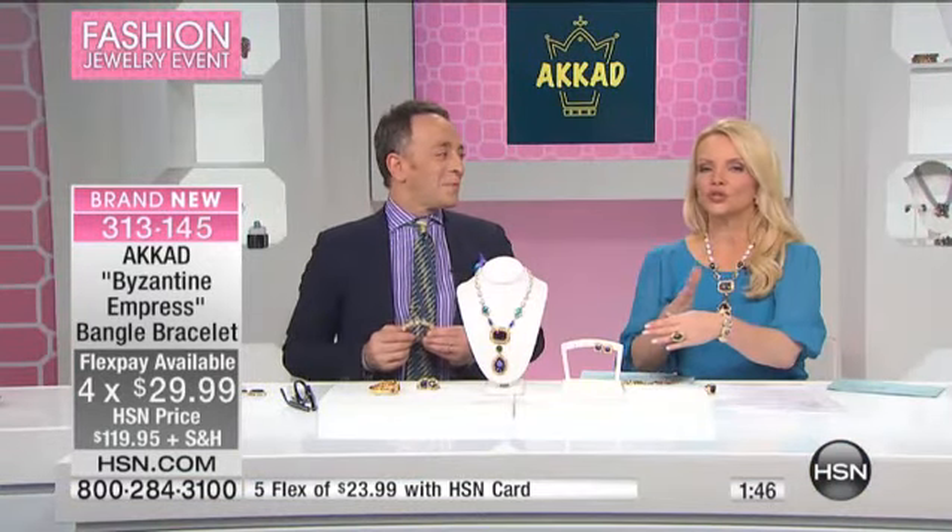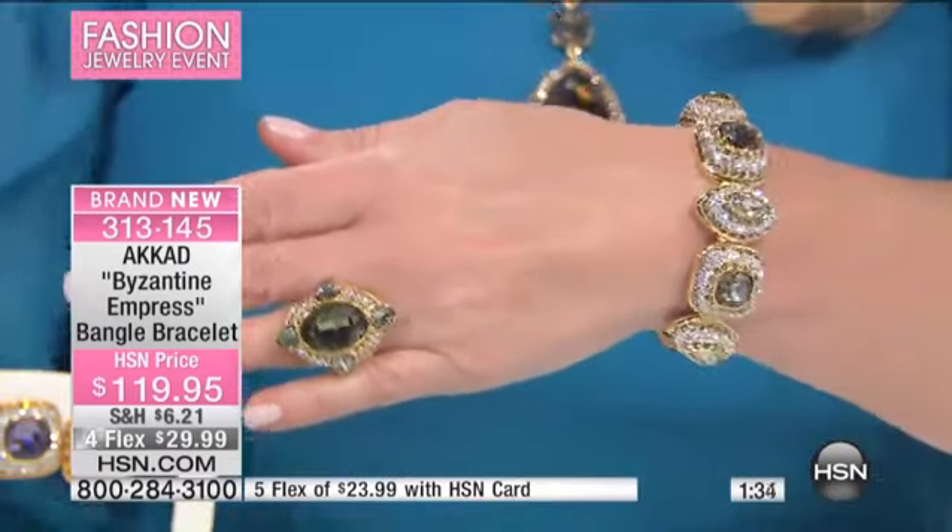Wow, the dimension of this bracelet. And I was saying this at the start of the show — in the industry, you would read about Akkad being the king of rings. He's known for his beautiful rings and the colors he uses and the gemstones he uses. But here at HSN, not only is he known for his rings, but he's known for his cuff bangle bracelets.